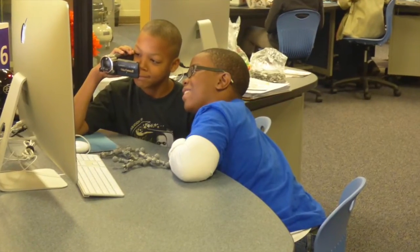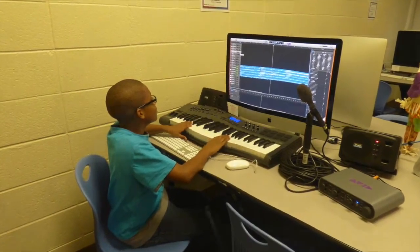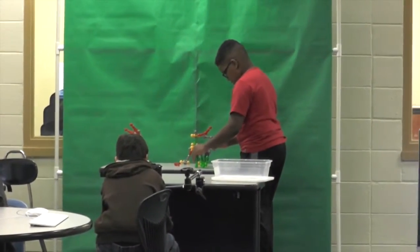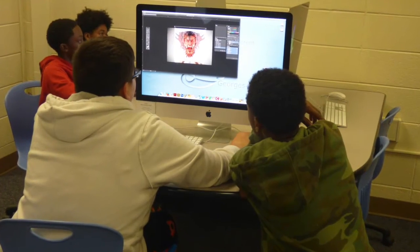In CMA, or Communication and Media Arts, the students are creating in the areas of sound engineering, stop-motion video, video production, facial animation, and digital graphics.